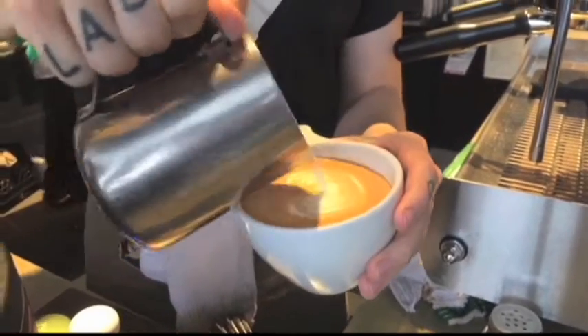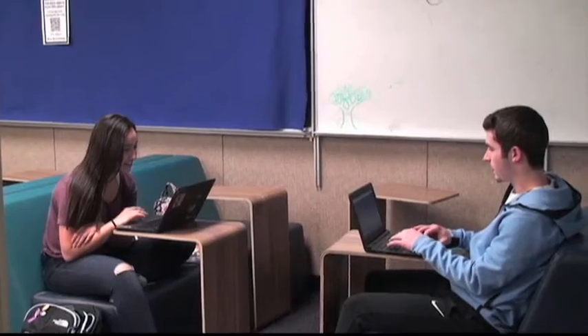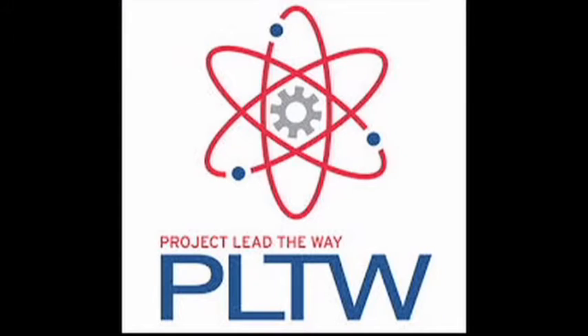This week on Jaguar Spots, take a sip with the top 5 Minneapolis coffee shops, log in to online classes, and check out Project Lead the Way. Get ready Jags, Jaguar Spots is next.